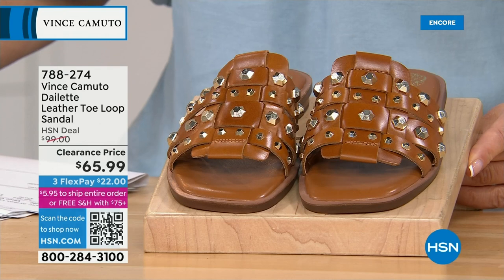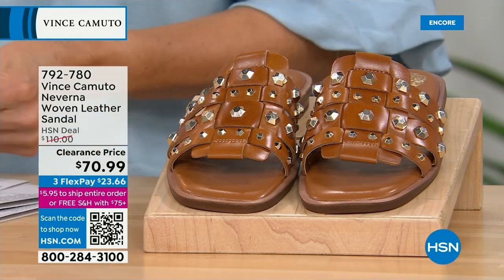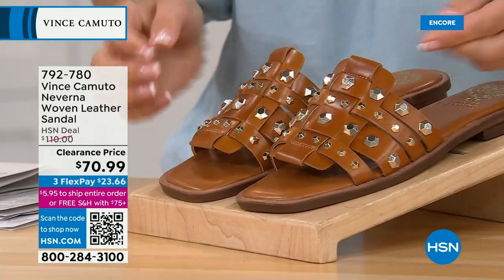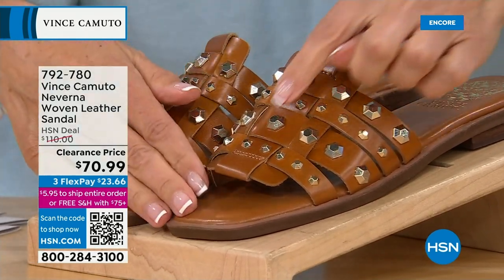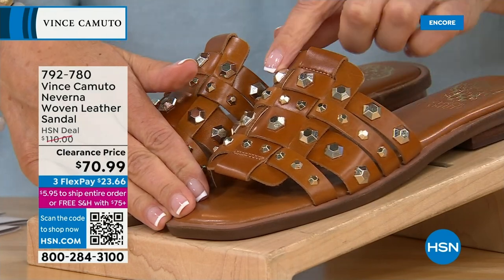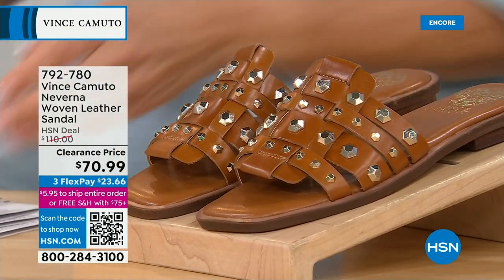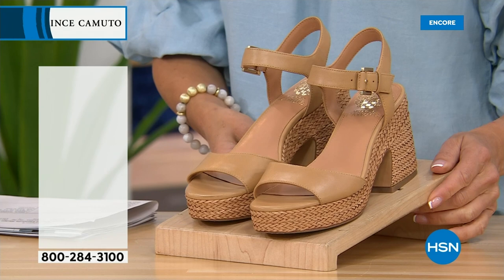We don't have a lot of Vince Camuto on clearance since we just started the season. Also available is what we're calling the Naverna — a summer slide design. Look at all the leather — it's like a beautiful woven Italian gorgeous gladiator style, very chic, with little geometric studs all the way around and gold tone. That's on clearance too — about $70 to get that one home. Available in canyon, creamy white, and black.